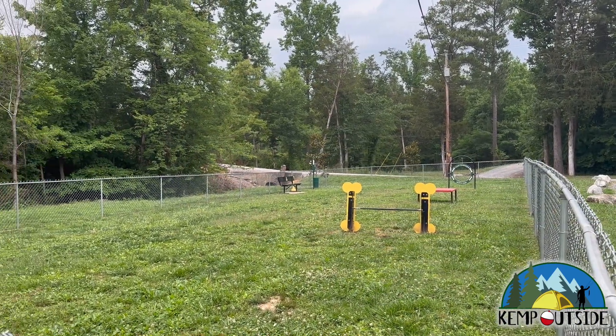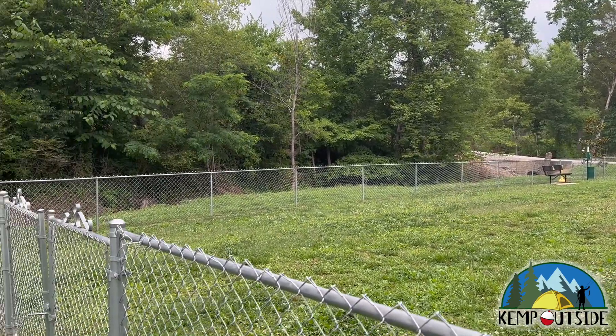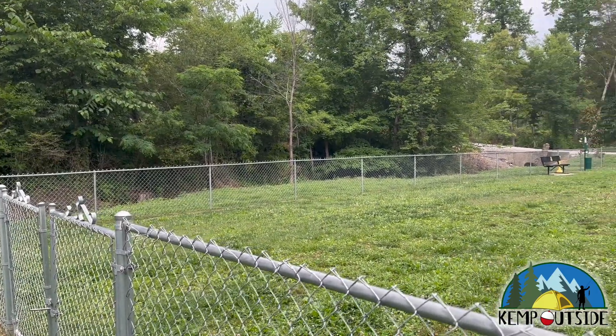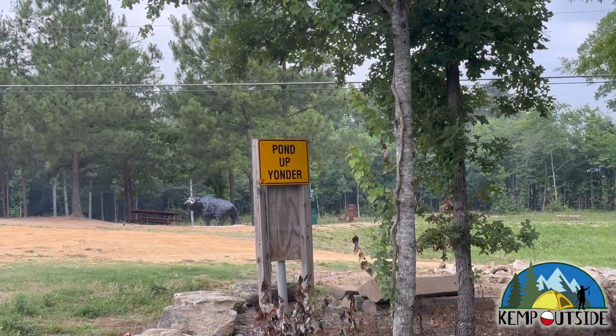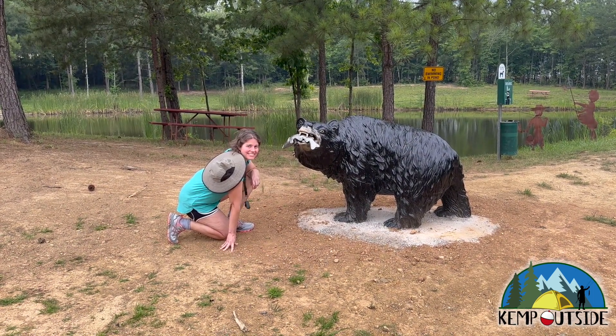They even have a playground for puppies — a nice little dog park area. With a sign like that, how could I not go check it out? Don't worry, he's fake. We never harass wildlife, especially when they're eating.